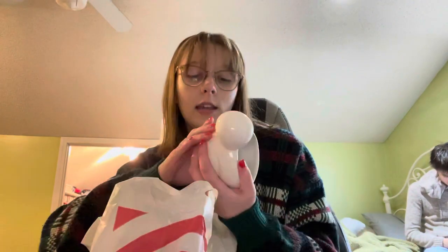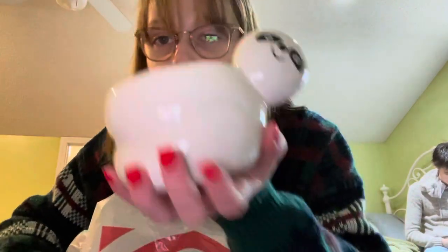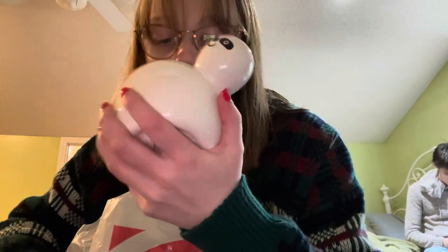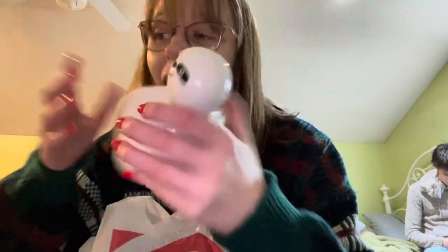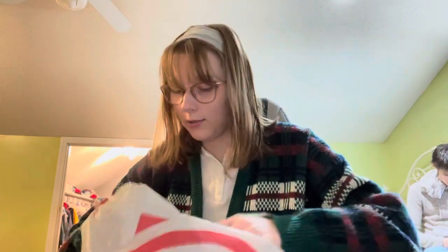Colin really wanted me to get this. I don't have plants because I'm not really a plant person — you have to take care of them and I'm not about that life. But Colin really wanted me to get this sloth thingy. It's a planter, but I think you can use it for other stuff too, not just plants. It's really cute, so I got it. This was also $3.